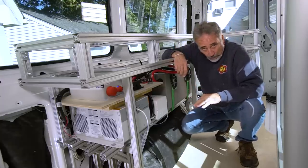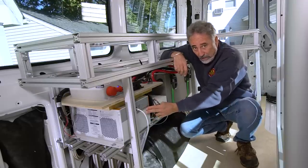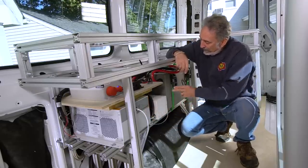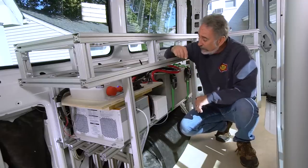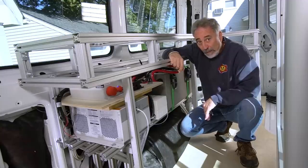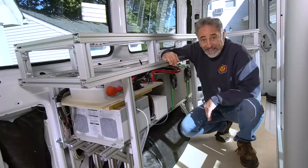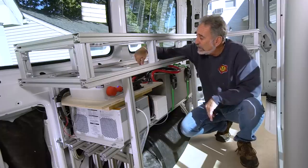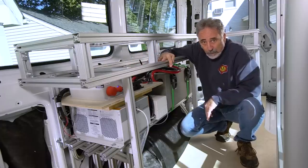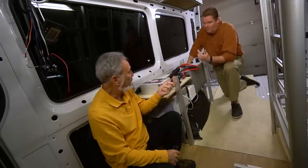This install was done at Xantrex. Xantrex are the people that make these inverters — they're widely used. Lithionics is a Florida company that developed this battery and the BMS, the battery management system, which is incredibly intelligent. What this system does and is capable of is unbelievable, and that's all accessible from a tablet app or a browser.